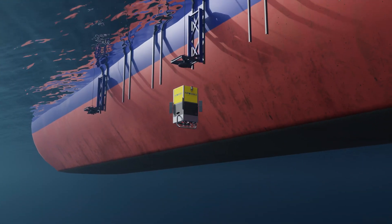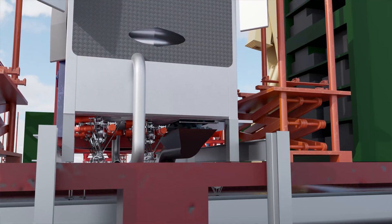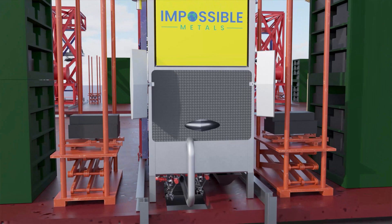A crane lifts it aboard using a rail system. The bottom payload door opens, and the nodules are offloaded onto a conveyor belt to transport them to the storage compartments of the ship. The battery is swapped with a fully recharged pack.